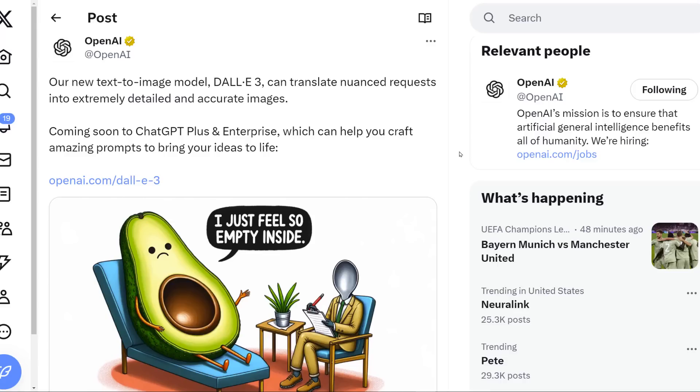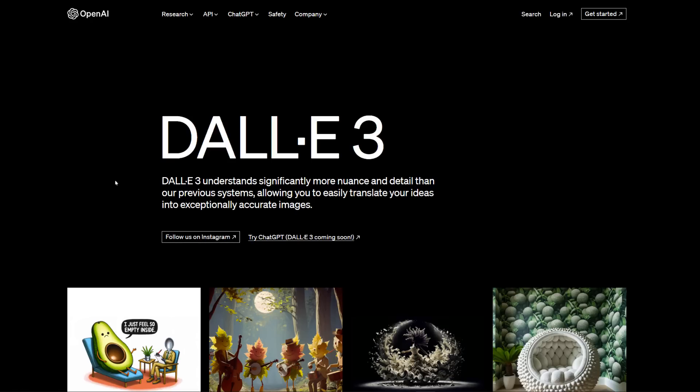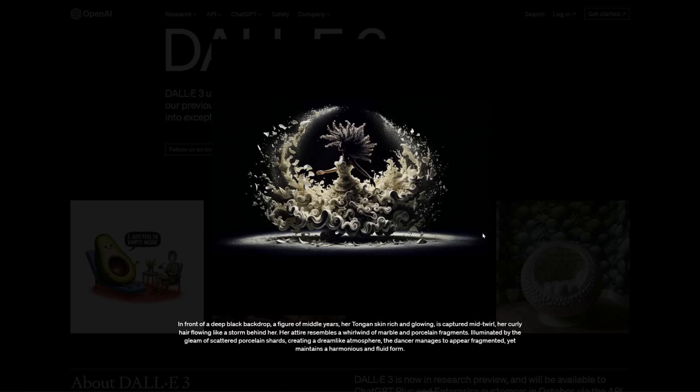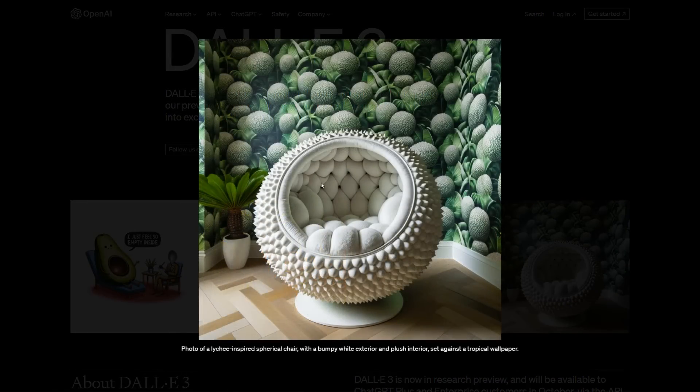DALL-E 3 begins rolling out. It understands significantly more nuance and detail than previous systems, allowing you to easily translate your ideas into exceptionally accurate images. The really cool thing is that it will be embedded with ChatGPT, which will help you find the right prompts to really unleash your creativity and find the exact right prompt to create the vision you're looking for.